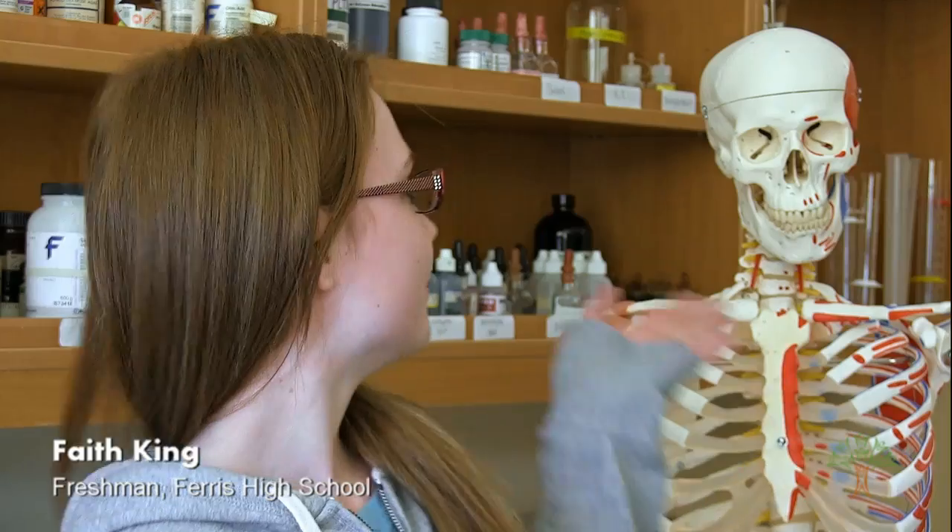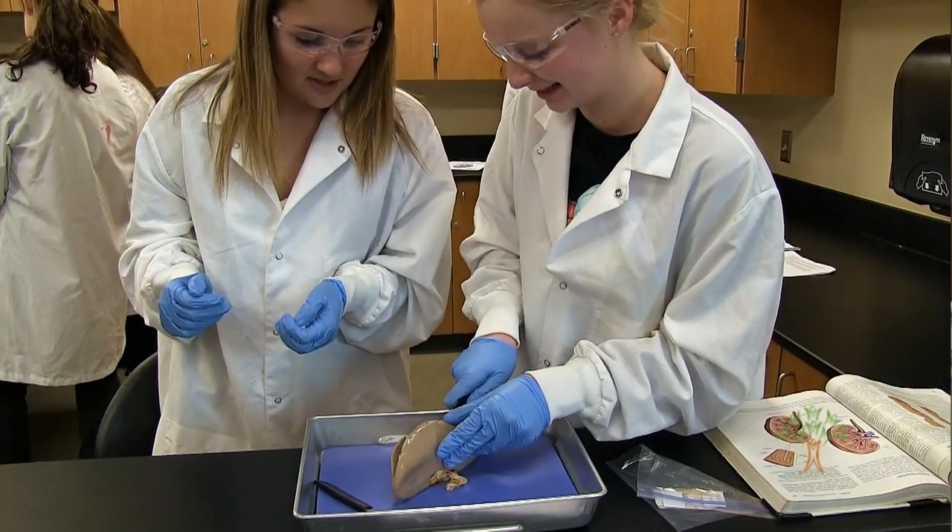I learned about it in eighth grade because they actually came to our school at Chase and talked to us about it. They brought the skeleton, cow hearts, cow eyes, and other things you could dissect.